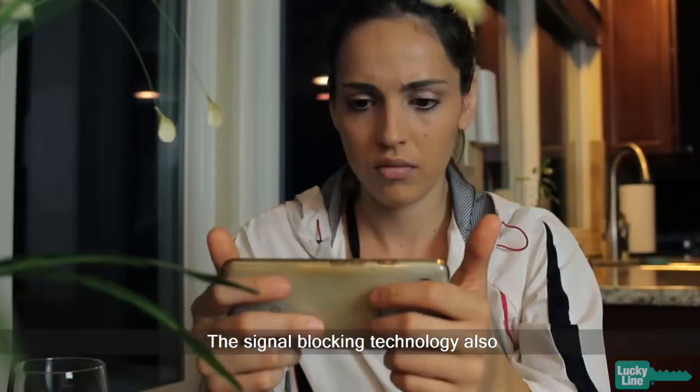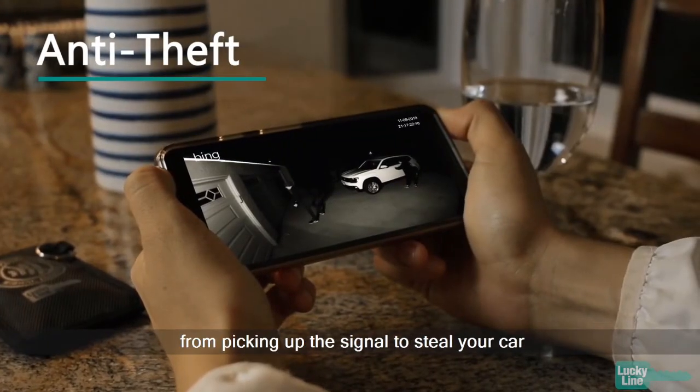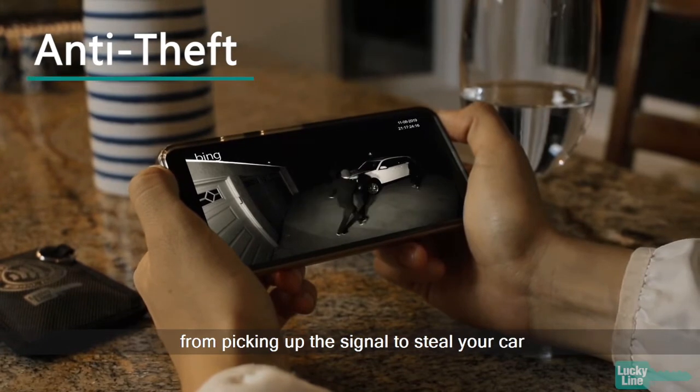The signal blocking technology also stops thieves with signal boosters from picking up the signal to steal your car while you're at home.